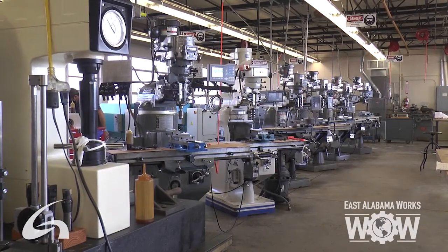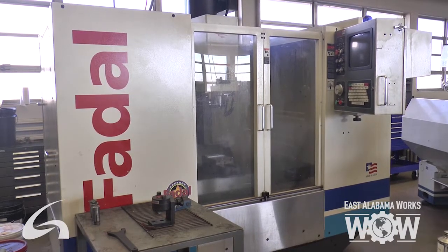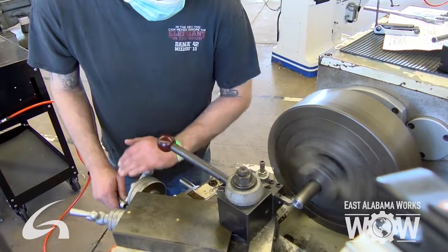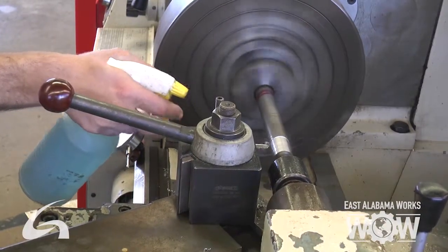Our program is set up for manual and CNC, which is computer numerically controlled programming. We start off on the manual side and eventually move to our CNC side. We have manual lathes and mills as well as CNC lathes and mills.